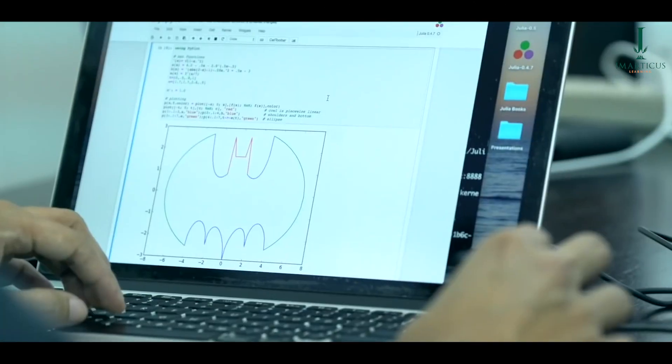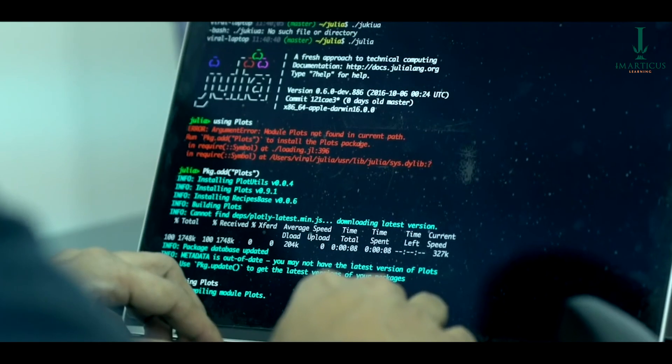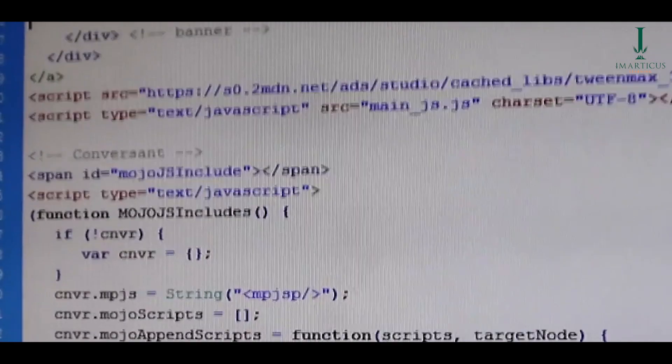You will get multiple placement opportunities and our focused career services will help you convert those opportunities and become a developer. If you are a graduate in computer science or IT, or if you are a front-end or back-end developer who wants to learn full-stack development, this course is definitely for you.